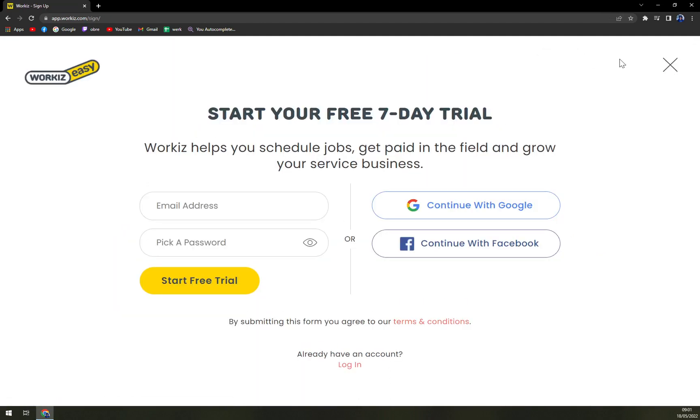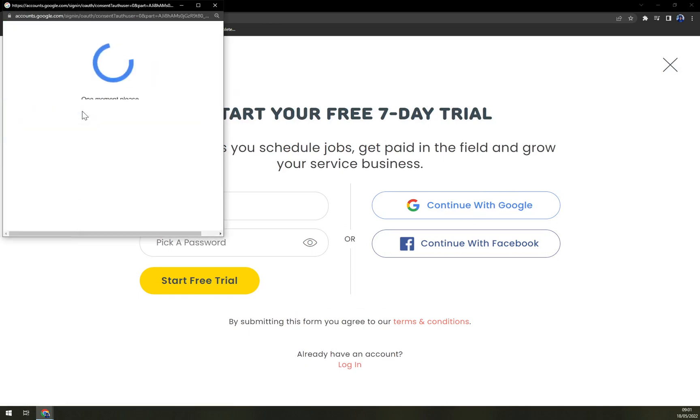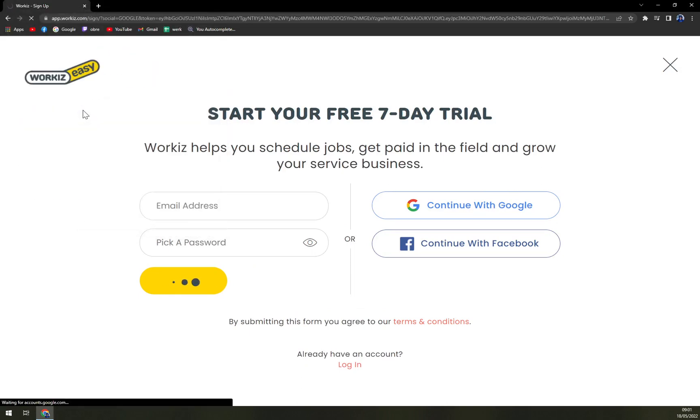The great thing is you can continue with a Gmail account. That's the best thing that I really like, because then you don't have to wait for verification emails.